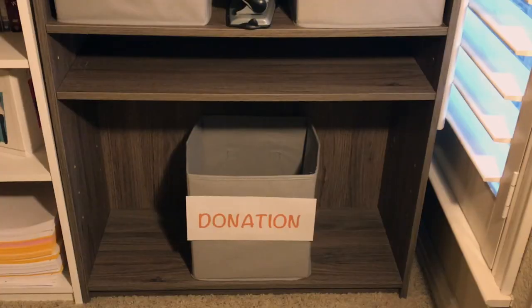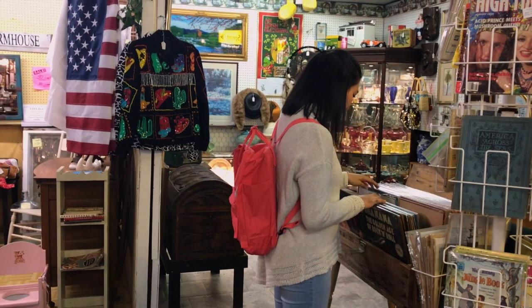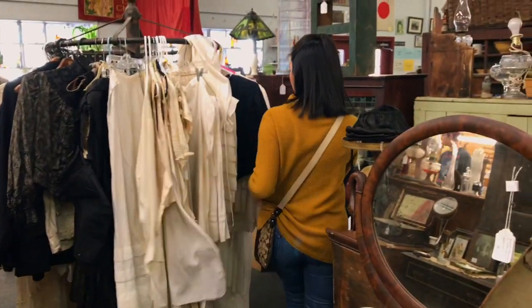Spring is right around the corner and that means it's out with the old and in with the new — well, somewhat new. Thrifting is a great way to change up your wardrobe on a budget, so today we're going thrift shopping and I'm going to be sharing my top 10 tips to help make the search for vintage clothes a little easier.